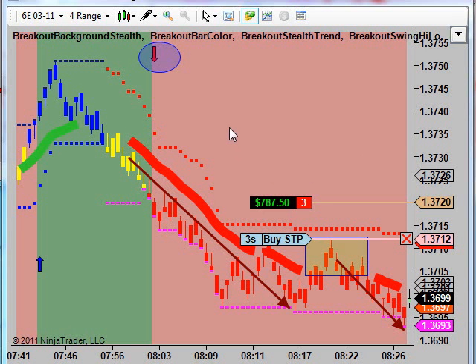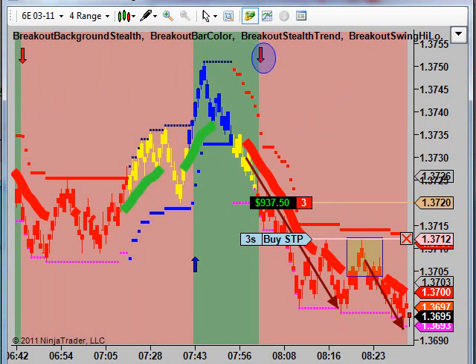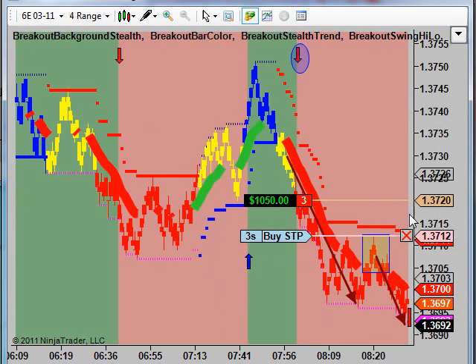I wanted to show a quick 6E — this is the Euro Futures trade we put on this morning. Notice how we came out of an uptrend kind of move on 6E here. The market rolled over, and we get a short sell signal here as the market started to come through the support level. This is a live trade you're watching in the market.